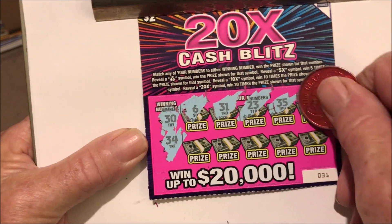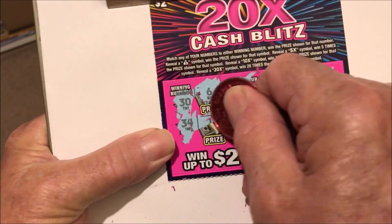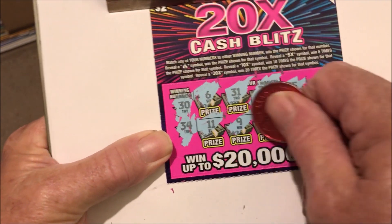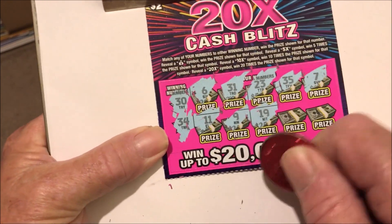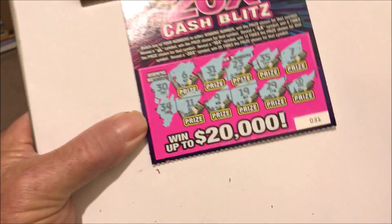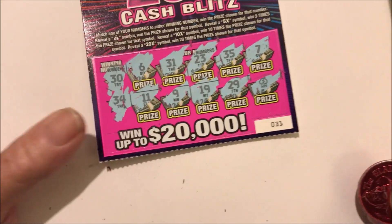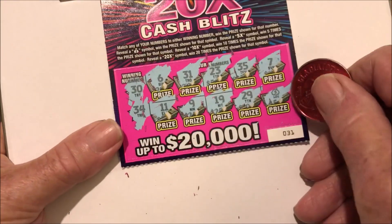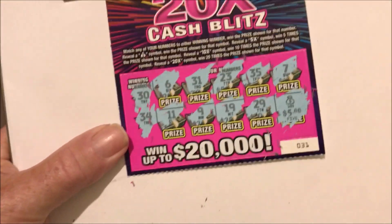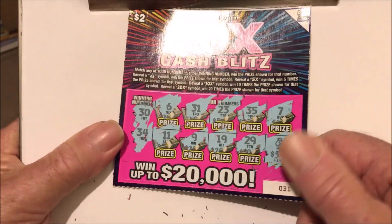35. 7. 11. 9. 19. 29. Oh, got a money bag! If you get a money bag, that's an instant winner. So this is an instant winning ticket. Let's see how much it is — $5. $5 instant win on a $2 ticket. I'll take it.